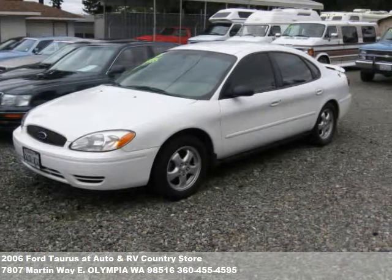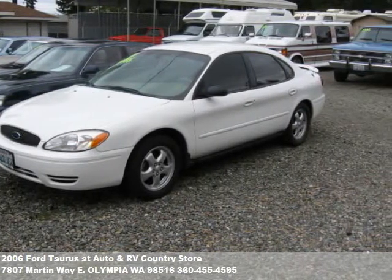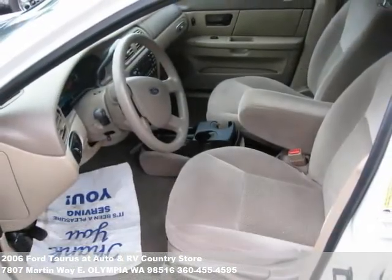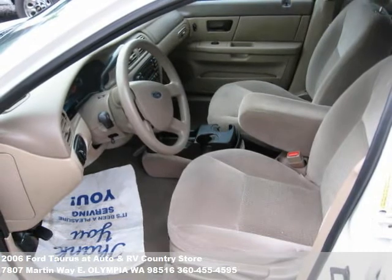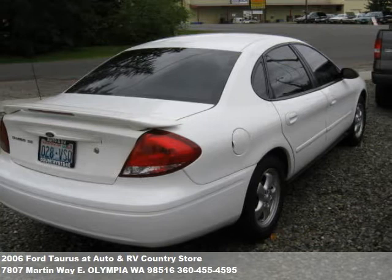We only pick the finest inventory for our store. If you need to know what size engine you'll need to tow your new trailer, we're the guys to ask. If you want to compare diesel versus gas truck engines, we're the guys to ask. And if you're looking for the perfect price on the perfect RV for your family, we're the guys to ask.